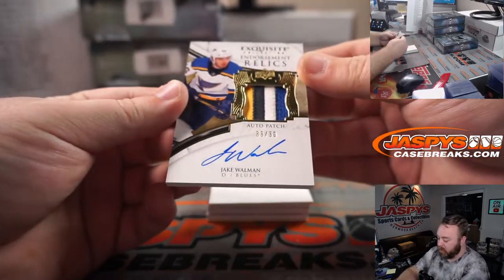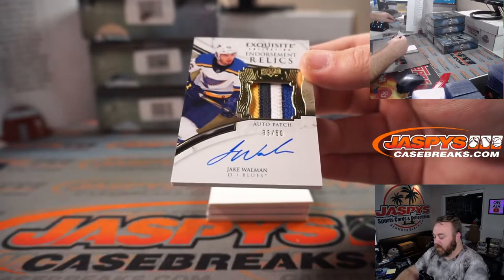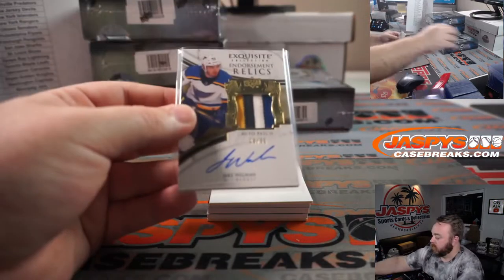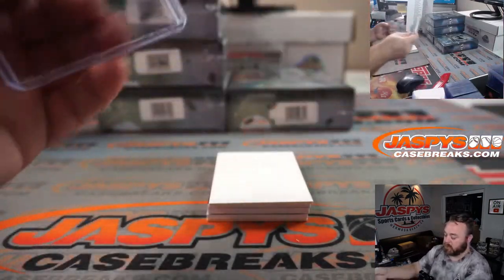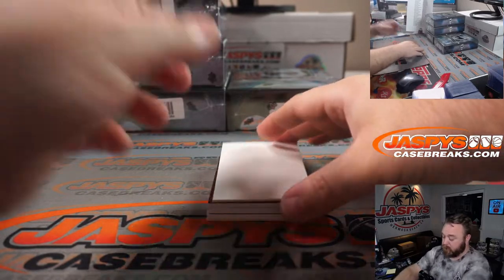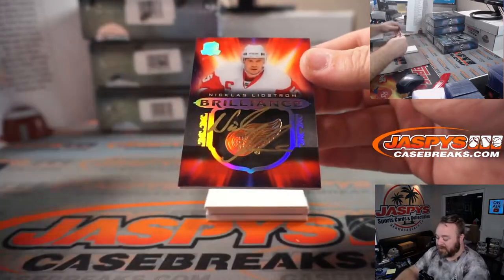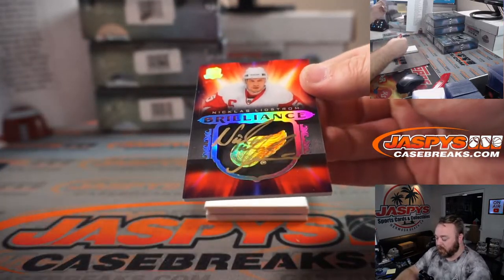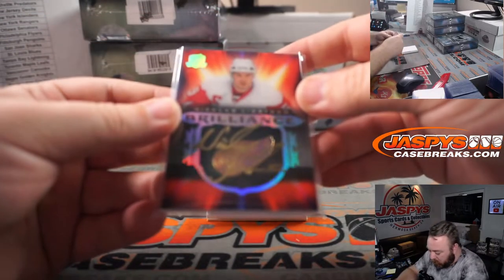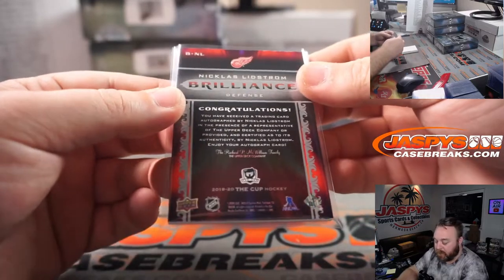Jake Wallman, four-color patch auto, 36 out of 50 for the Blues and Rick Thomas. Nicklas Lindstrom, gold ink auto for the Detroit Red Wings, Mike Tower. Very nice.